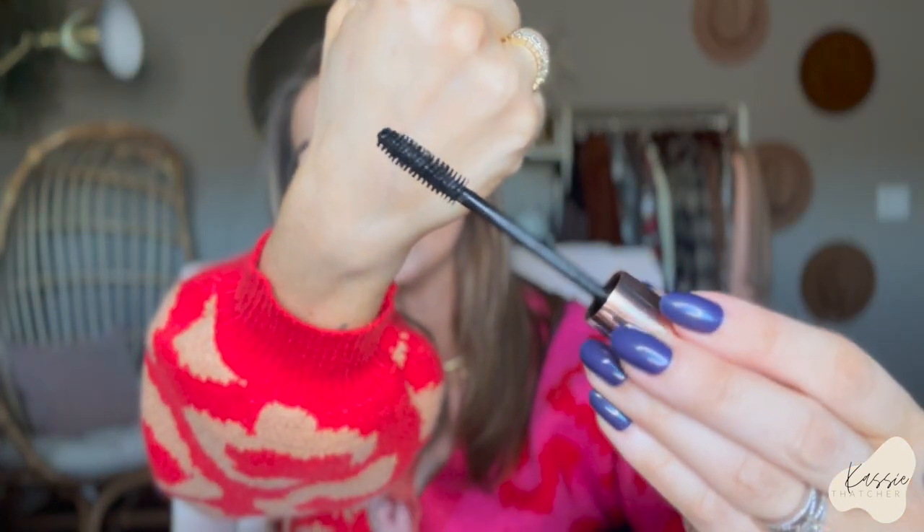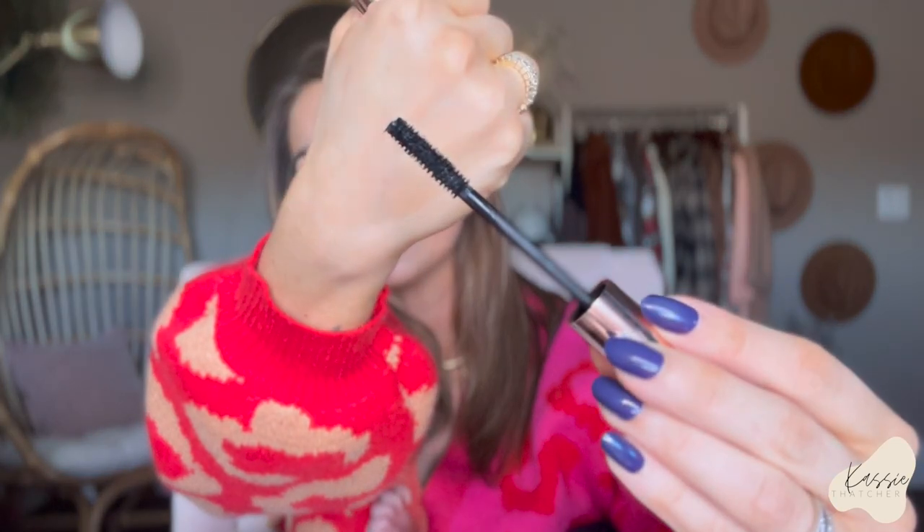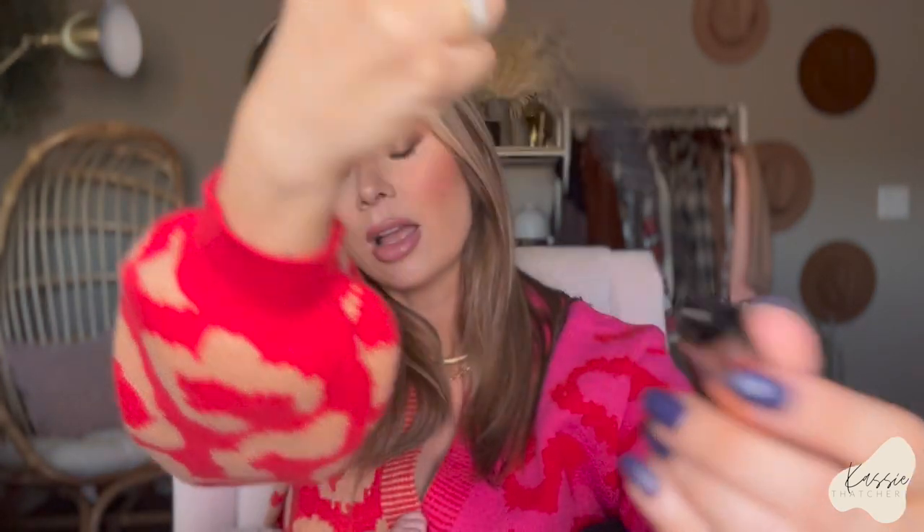Two mascaras: the Rare Beauty mascara — I heard great things, I do like it, but I don't know if it's necessarily a repurchase. I feel like I just have crap lashes so it's hard to find a mascara I really love. The Patrick Ta mascara is what I have on my lashes today — I do like this one. The wand has longer and shorter bristles depending on the side. Between the two, I think I like the Patrick Ta one better than the Rare Beauty one.